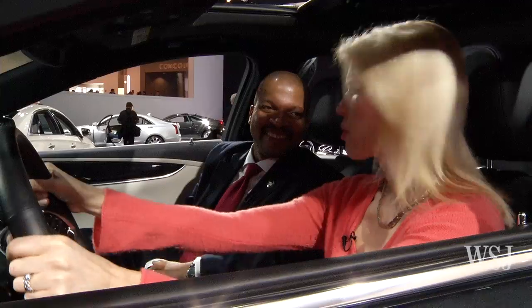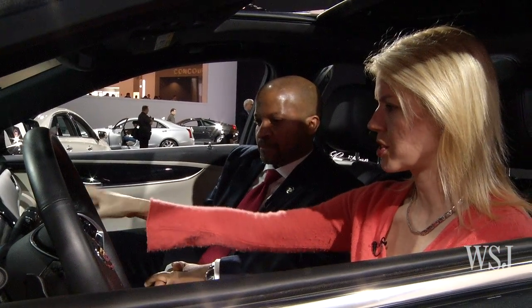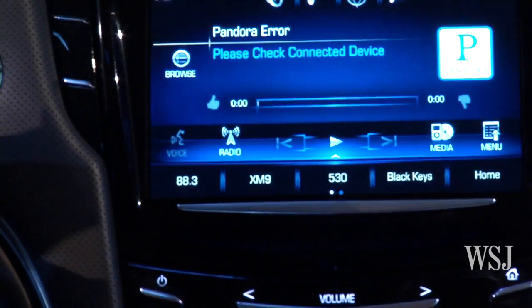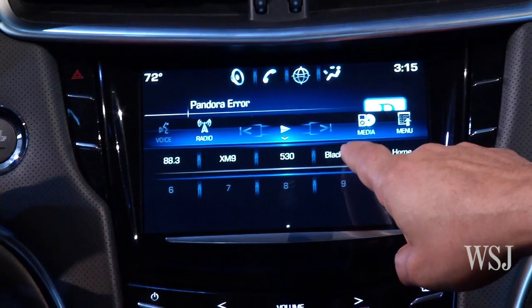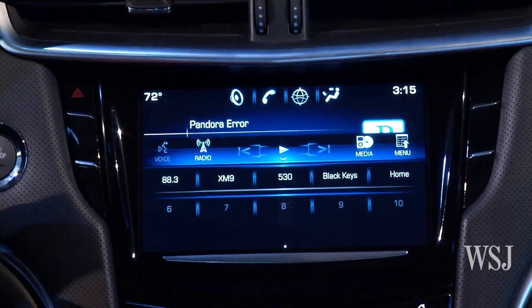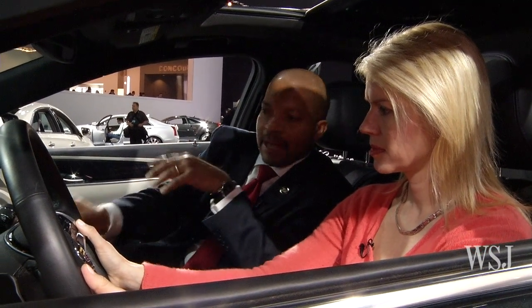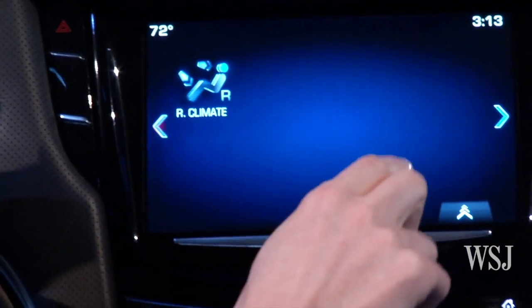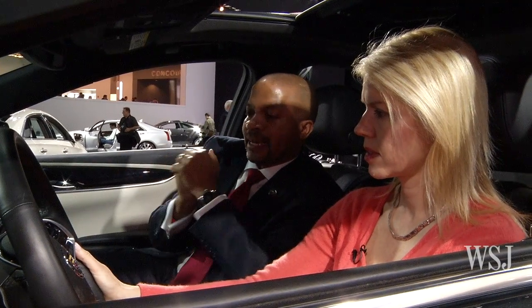The heart of the technology system is right here — we call it CUE, which stands for Cadillac User Experience. Really, the way to think about it is as a tablet for the vehicle. There's a capacitive touch screen interface — like an iPad — with large icons and even the same gestures you'd use on a tablet: sweeping, pinching, sliding, selecting by touching. Those are exactly the same gestures you'd use with CUE.